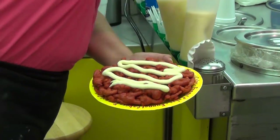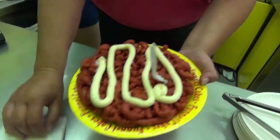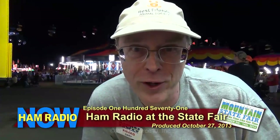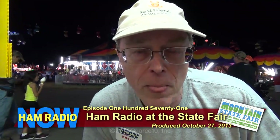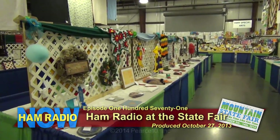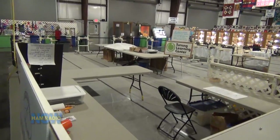This is Ham Radio Now at the North Carolina Mountain State Fair. What are we doing at a fair? Well, state fairs and county fairs have a lot of hobbies and crafts — that's what they're pretty much famous for. But how often do you see a ham radio exhibit at one? I'm guessing not very often.